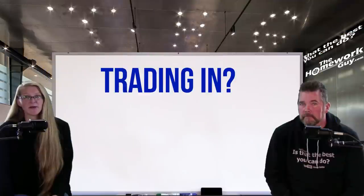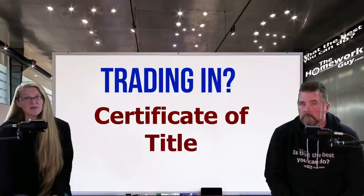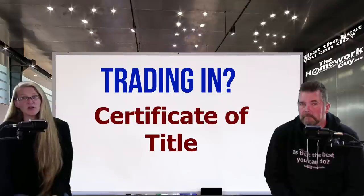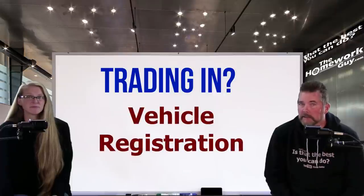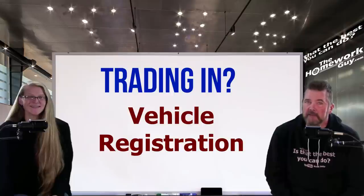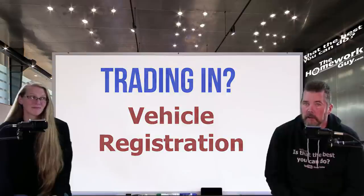If you're planning to trade in your current vehicle, you'll need additional documentation. First, the certificate of title — this is necessary to prove to the dealership that you own the vehicle you're trading in. If you can't find your title, you can obtain a duplicate from the DMV, though there is a fee. You'll also need the vehicle registration. If your car isn't headed to the scrapyard, you must provide the current registration. The dealership will usually accept an expired registration, but they'll knock the cost of renewal off the trade-in value.